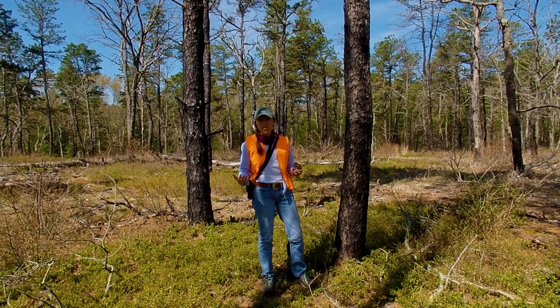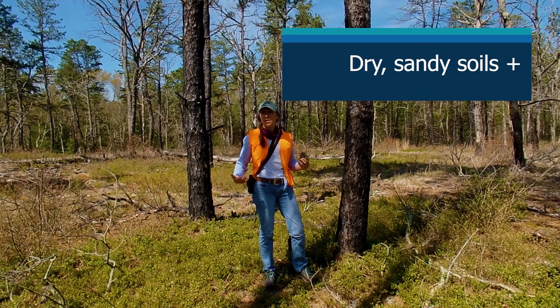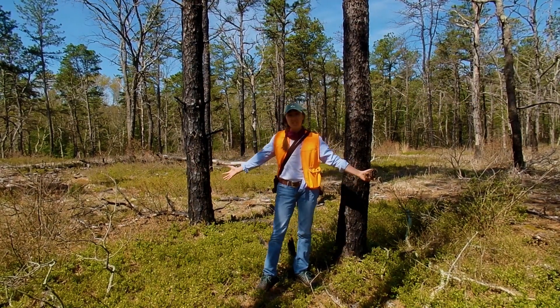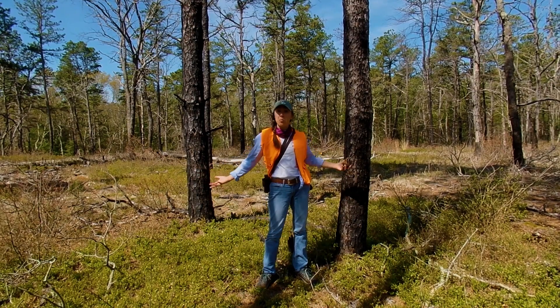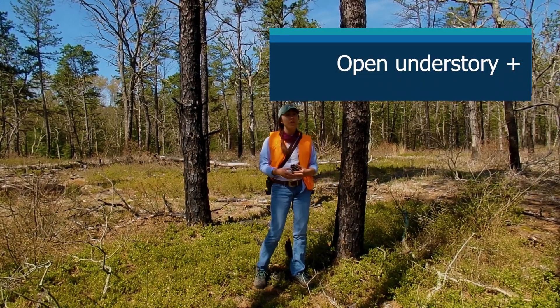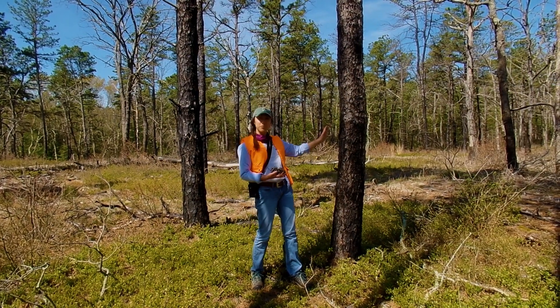A pitch pine forest is a type of forest that grows in dry, sandy soils, and it's characterized by not much of an understory — so you can see I can stand here pretty easily, it's very open. There's a lot of low-growing plants, but nothing too tall. And last but not least, a pitch pine barren is dominated by pitch pines.